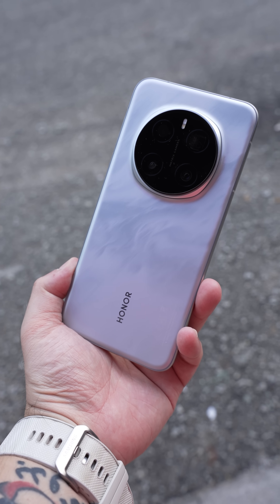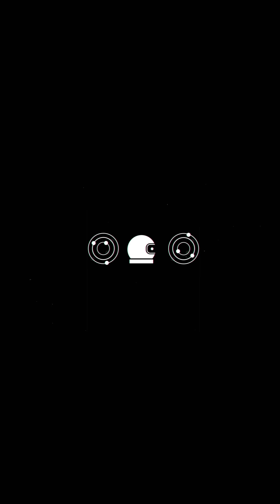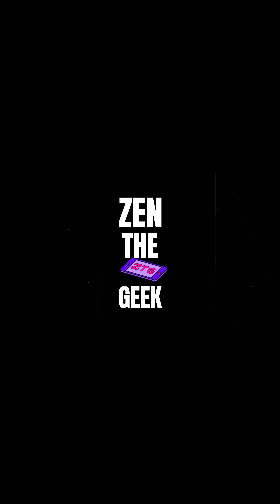I'm Zen the Geek. I'll see you guys in the next video and I look forward to sharing more about the Honor Magic 7 Pro series. Happy Holidays!